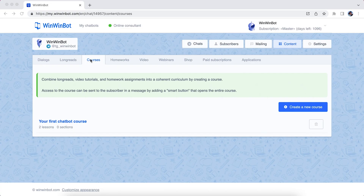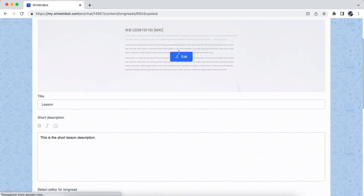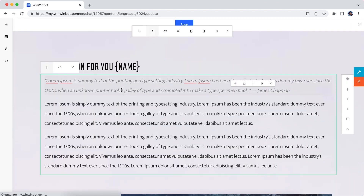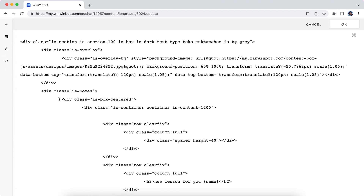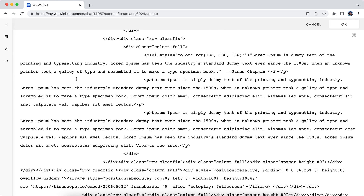First, you'll create the base of your course. That can be a combination of lessons, video tutorials, quizzes, and homework. You can format every detail of your course, like personalizing it for each student with dynamic tags. The sky really is the limit here. WinWinBot even lets you edit the HTML, so you can add third-party scripts and add more specific formatting.